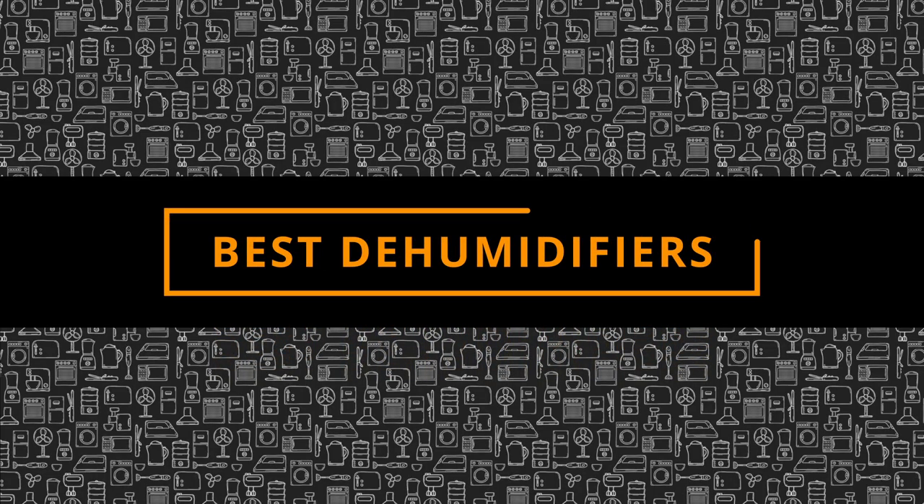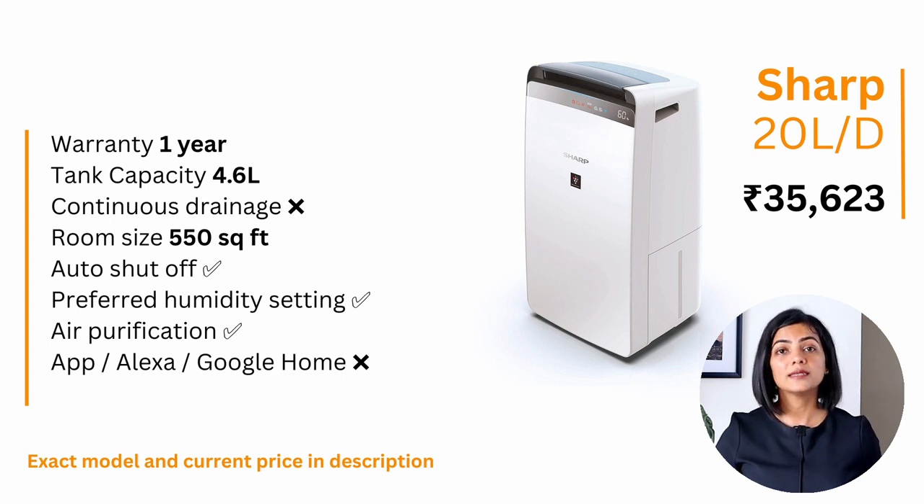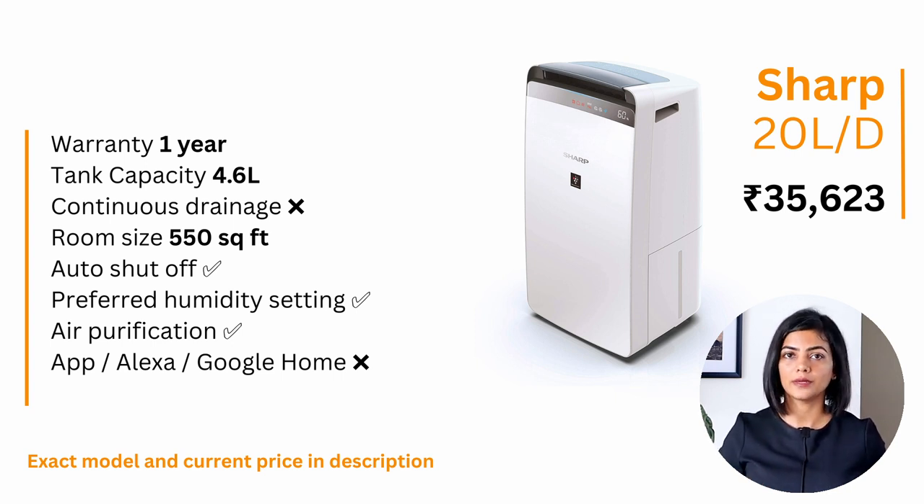Based on all of these, I have three recommendations for the best dehumidifiers. Many dehumidifiers in India are from local brands. If you are looking for one with a brand backing, I recommend the Sharp 20-litre per day air purifier with dehumidifier model. At a price of about 35,000, it offers the best air purification with a HEPA-14 filter. It has a 4.6-litre tank, though it does not have continuous draining. That tank is sufficient for a full night's sleep in areas of high humidity.